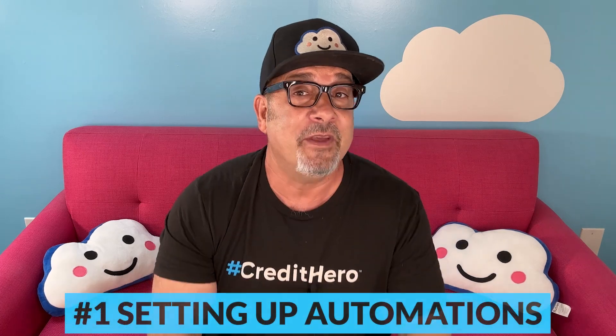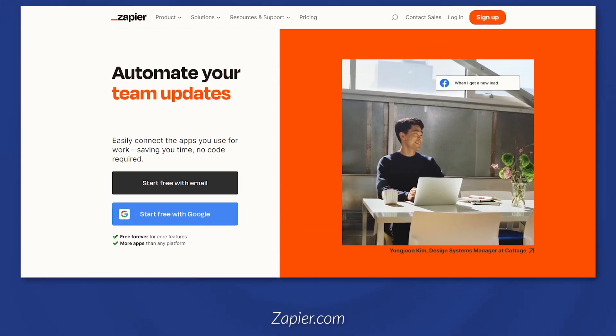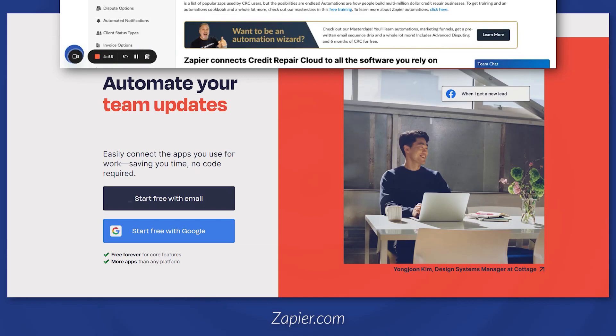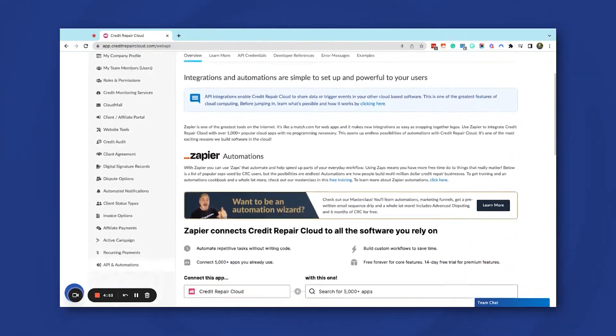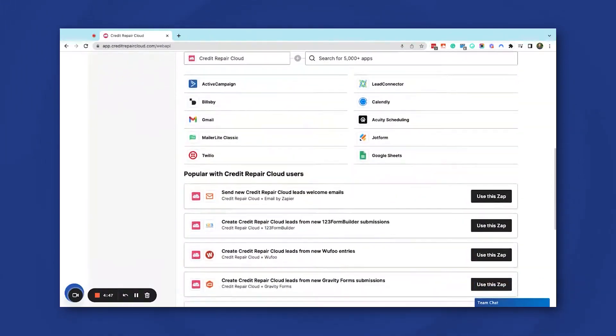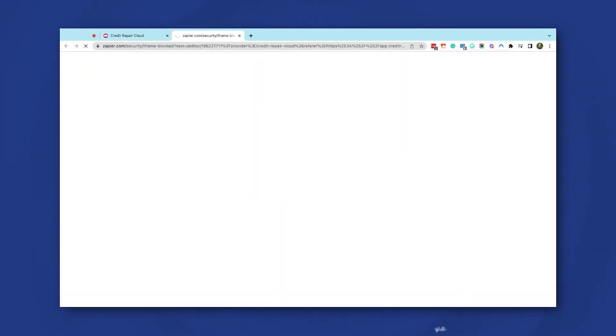Setting up automations may seem overwhelming, but it's much easier than you think. Opening a Zapier account is as simple as opening an email account — just visit zapier.com, click 'Get Started Free,' and fill in your info. Once your account is set up, you can use CRC's automations hub to add our pre-made credit repair zaps or you can create your own new ones yourself.